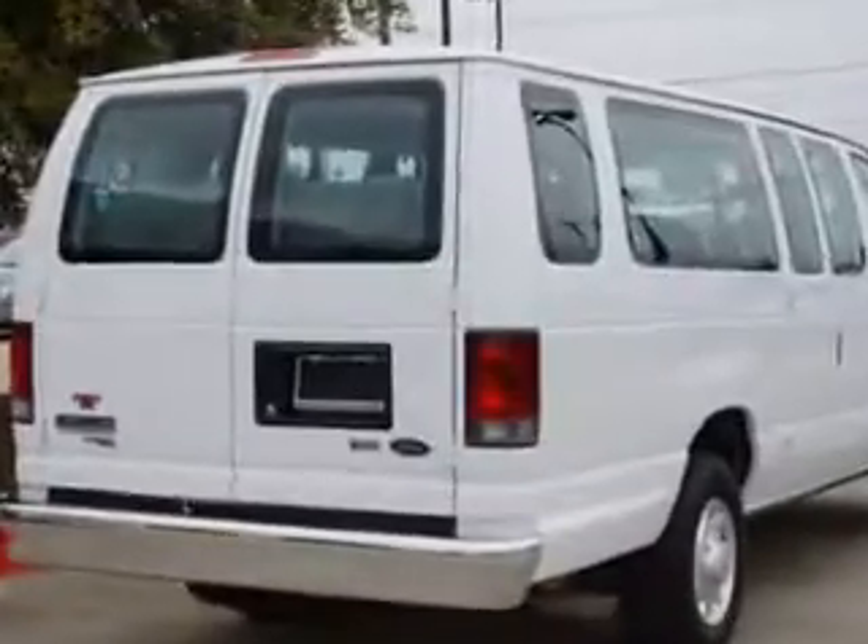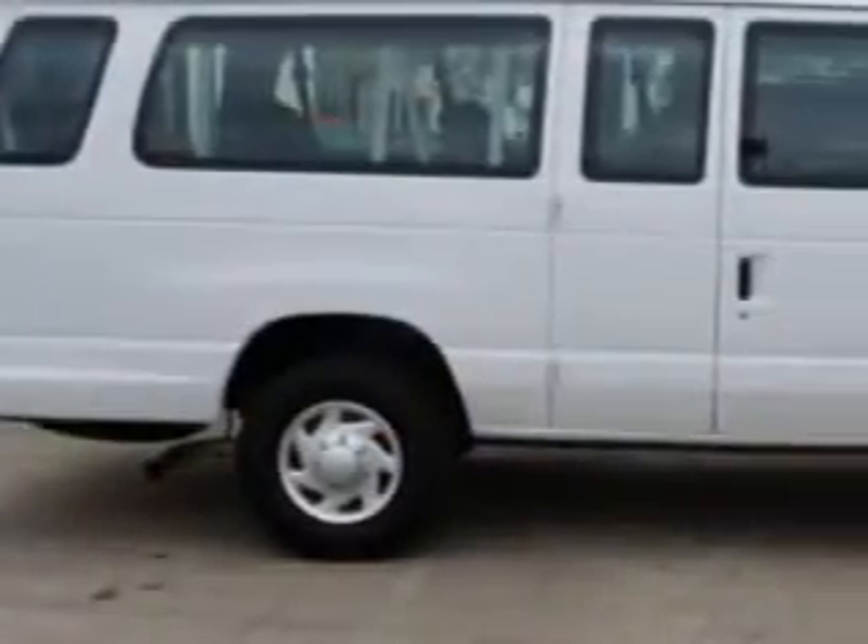Enjoy this utility van with features like power door locks, power windows, AM-FM stereo, deluxe wheel covers, CD player, air conditioning, cruise control, traction control system, dual airbags and more.